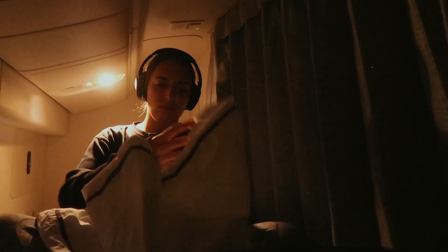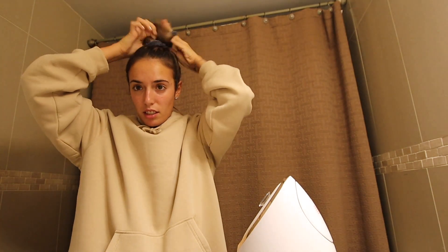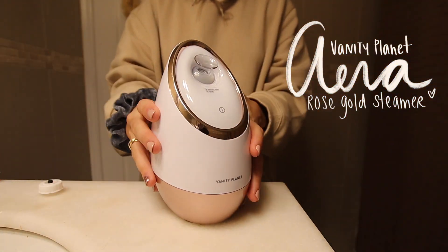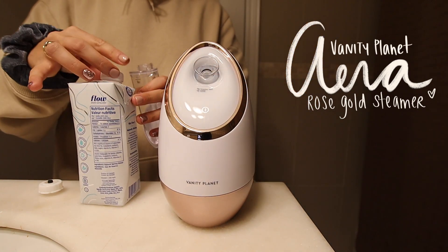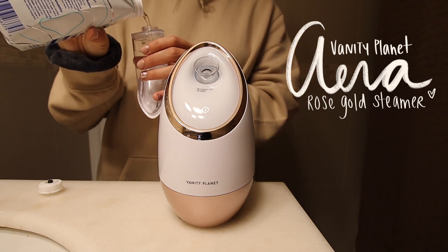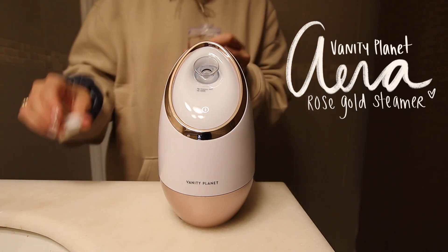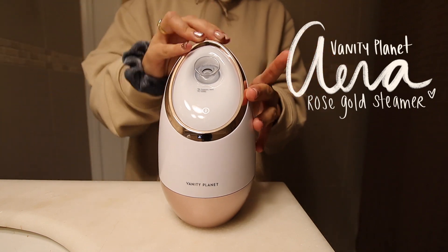Thank you to Vanity Planet for sponsoring a portion of this video. First order of business: hair goes up. I'm oddly matching my bathroom today. Usually I would wash my face of sunscreen-type things, but I didn't leave the house today so I only have moisturizer on. What I'm going to do is activate this facial steamer. It says distilled water, but I just put in some filtered water and hopefully it's the same thing.